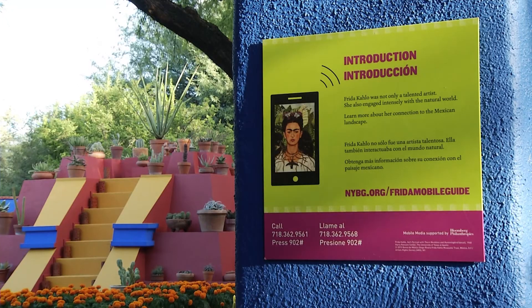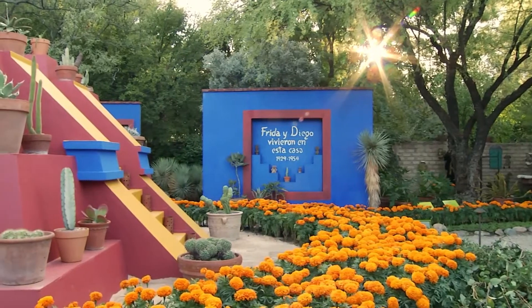I think it's wonderful. It's the colors, the vibrancy, the blue and the marigolds, the bright orange. It's just so creative. It's fun.